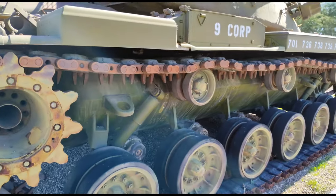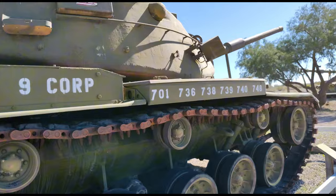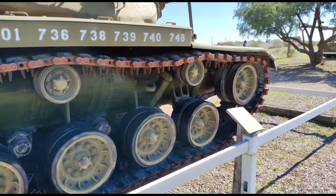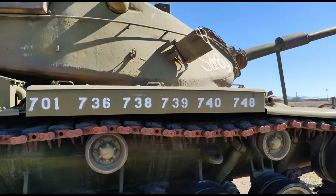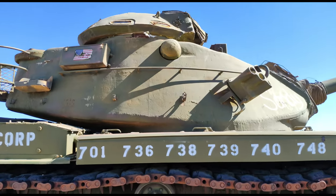One of the top secret pieces of equipment was the Canal Defense Light. It was mounted to the tank and shined at the enemy. The 13 million candle-powered searchlight flickered and would temporarily blind the enemy.